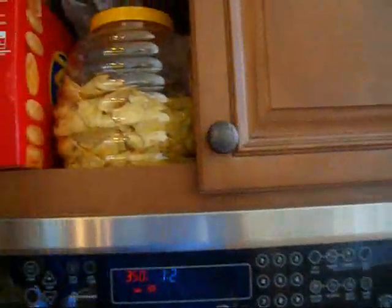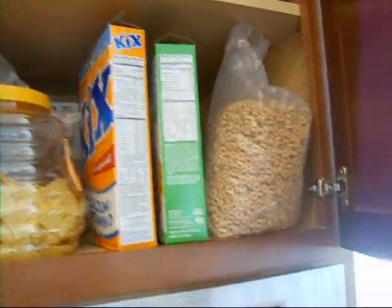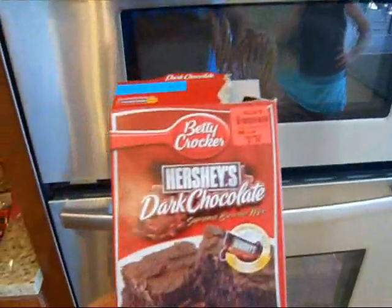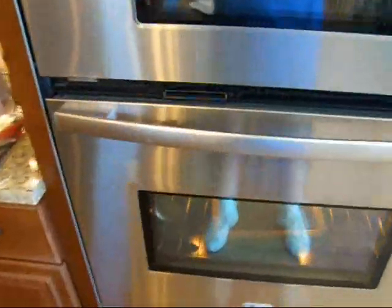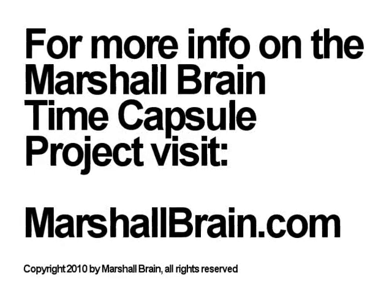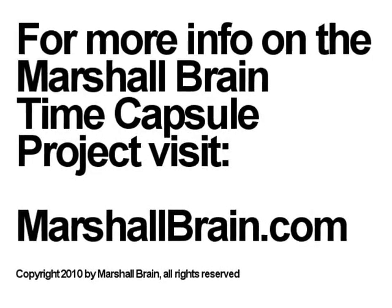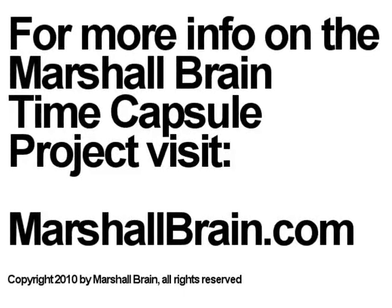Over here we have crackers, potato chips, and breakfast cereal. And right now we're actually cooking something — we're making dark chocolate brownies. You mix them up and they go in the oven to bake. So that's how you buy groceries in 2010 in America. It's been the same for about a century, and barcodes have been with us for probably 30 or 40 years at this point.